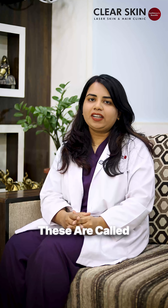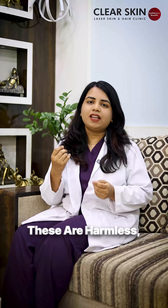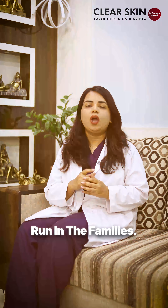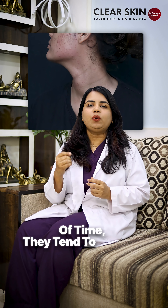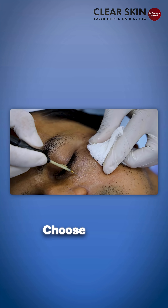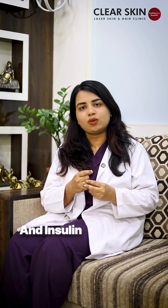These are called DPNs, that is Dermatosis Papillosa Nigra. These are harmless, non-cancerous growths, which usually run in the families. Over the period of time, they tend to increase in their size and numbers, which is why most people choose to get them treated. It is also associated with obesity and insulin resistance.